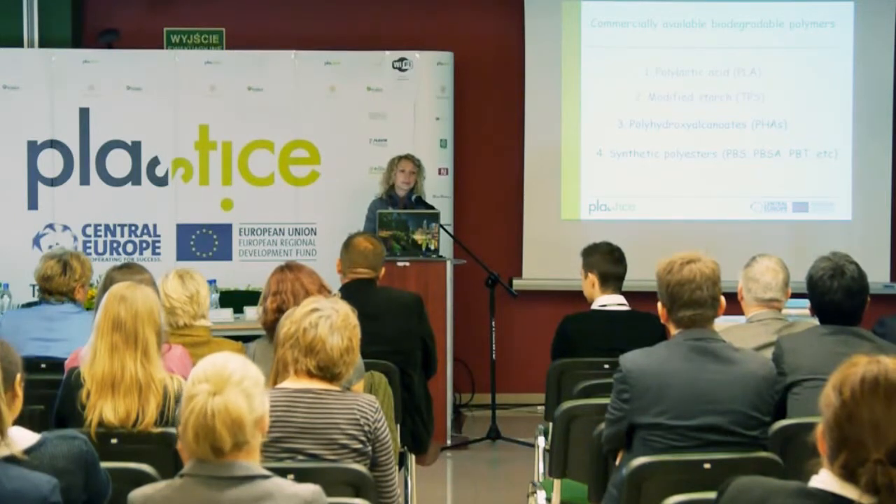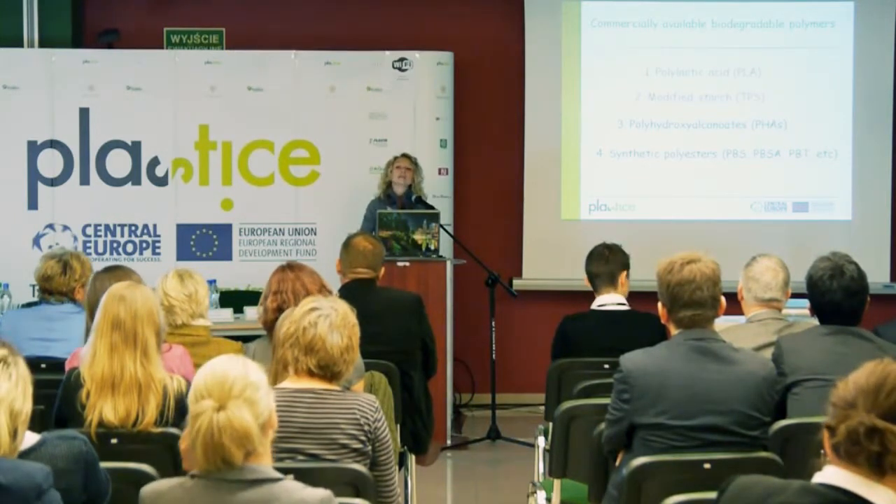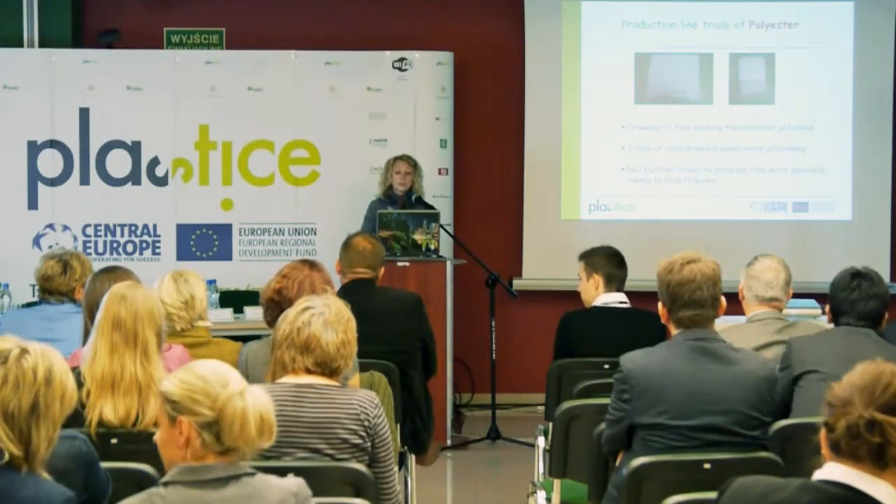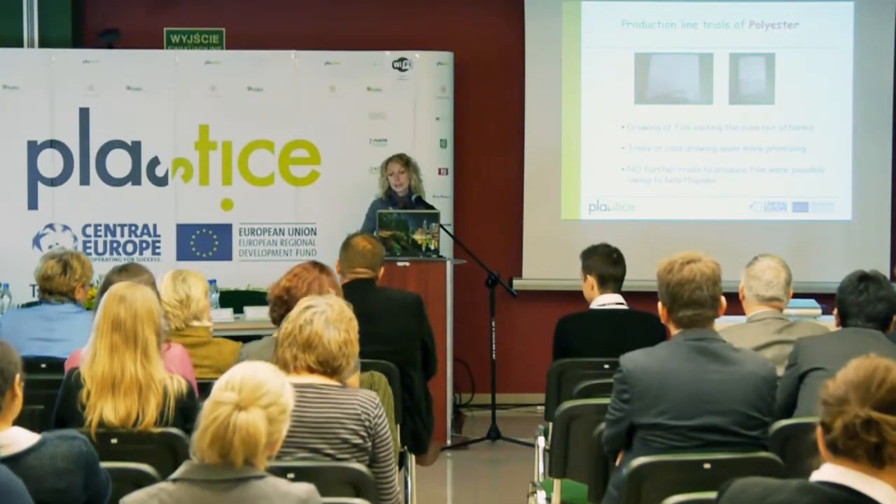Based on our market research, we selected two polymers. First, in our production line, we tried a polyester polymer. We received a film with good quality, but we had some problems with stretching of the film. This trial was made before the earthquake which happened in May in Italy last year.